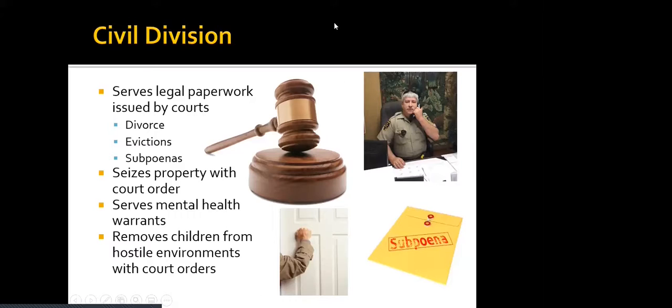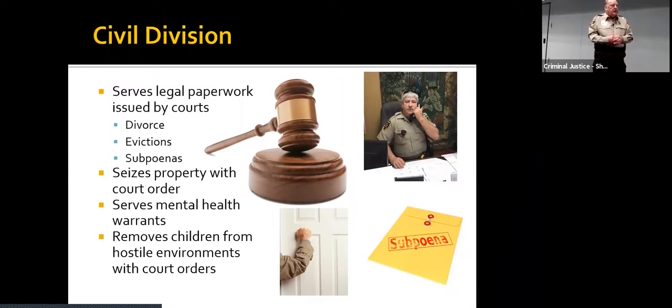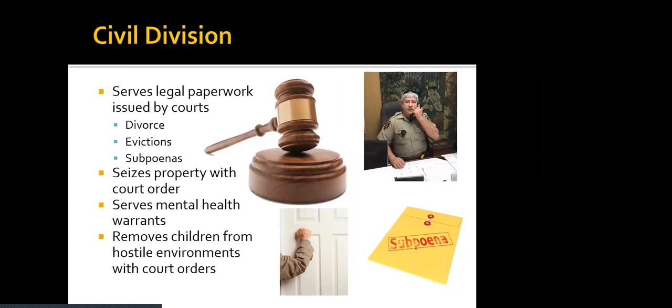The Civil Division is a little different. They serve all the legal paperwork issued by the courts, whether it be a divorce, eviction, or subpoena. They seize property with court orders and serve mental health warrants. They also sometimes have the unpleasant task of removing children from hostile environments with court orders.